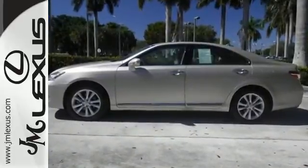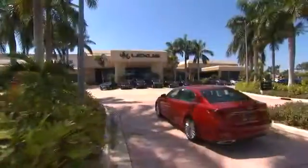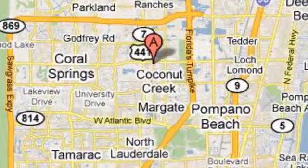Come on in today and see it for yourself. JM Lexus, the world's number one Lexus dealer since 1992. We're conveniently located just east of 441 on Sample Road in Margate, Florida, just west of the Turnpike.